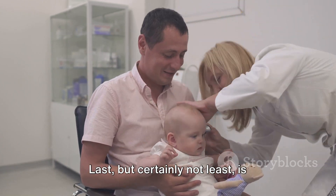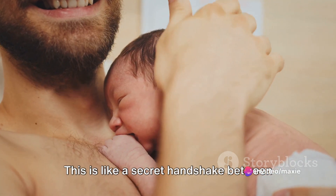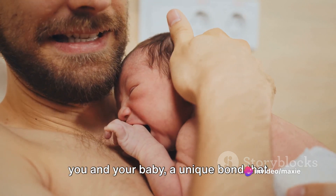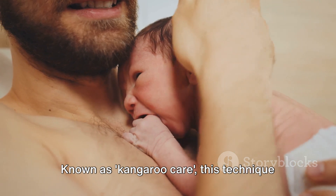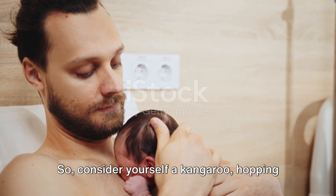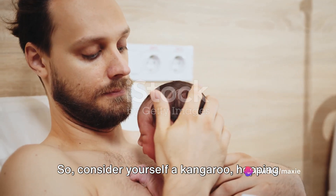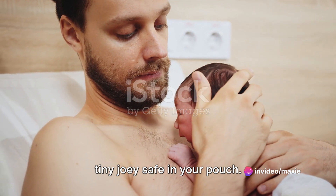Last, but certainly not least, is skin-to-skin contact. This is like a secret handshake between you and your baby — a unique bond that helps them feel safe and loved. Known as kangaroo care, this technique has been shown to help preemies gain weight and develop faster. So consider yourself a kangaroo, hopping along the path of parenthood with your tiny joey safe in your pouch.